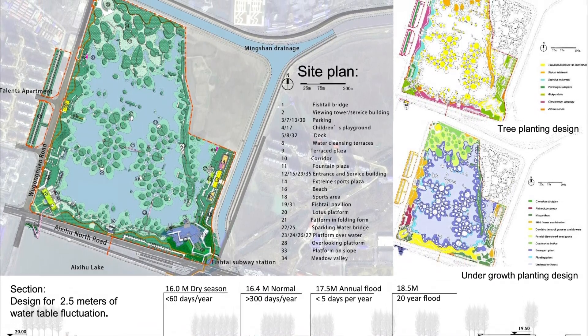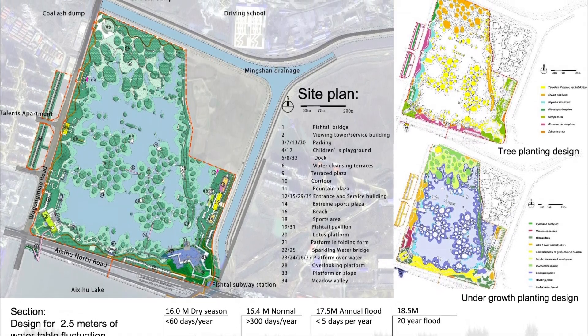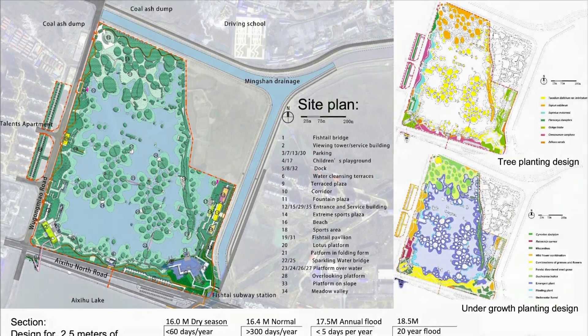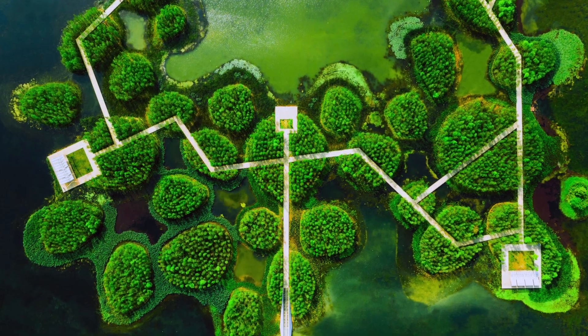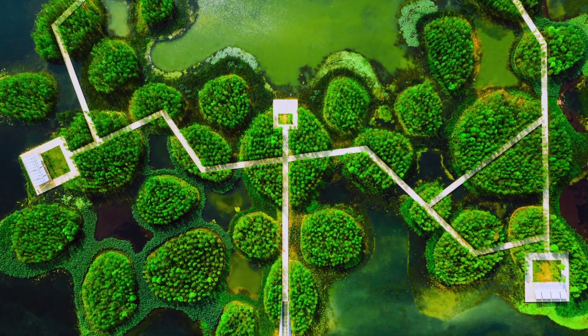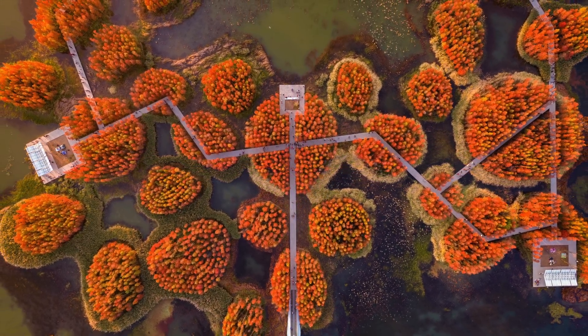Tree species that are able to survive in a flood-adaptive forest include common bald and pond cypresses and dawn redwoods, and lotus plants provide highly efficient lake cover. The central forest on the water, which is submerged during the annual monsoon floods, provides opportunities to explore nature with immersive marsh experiences.